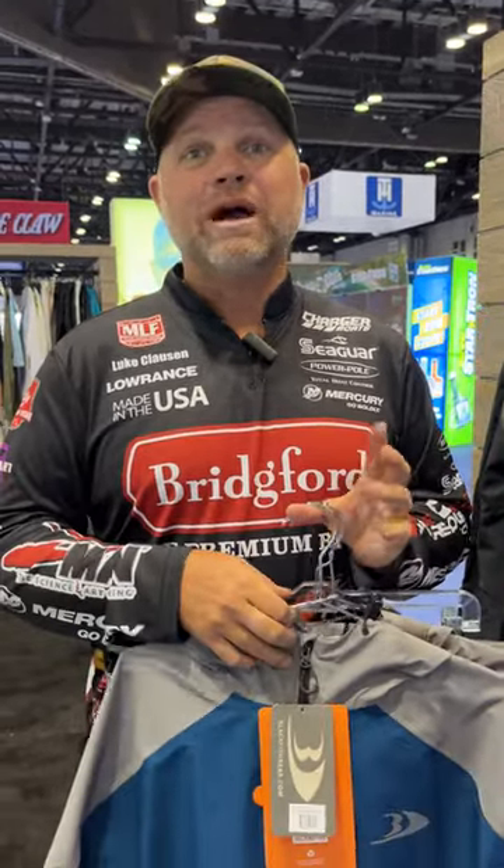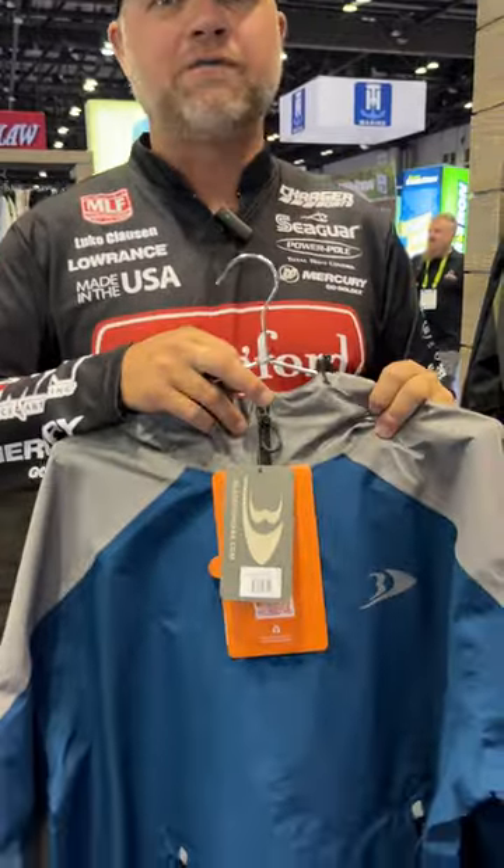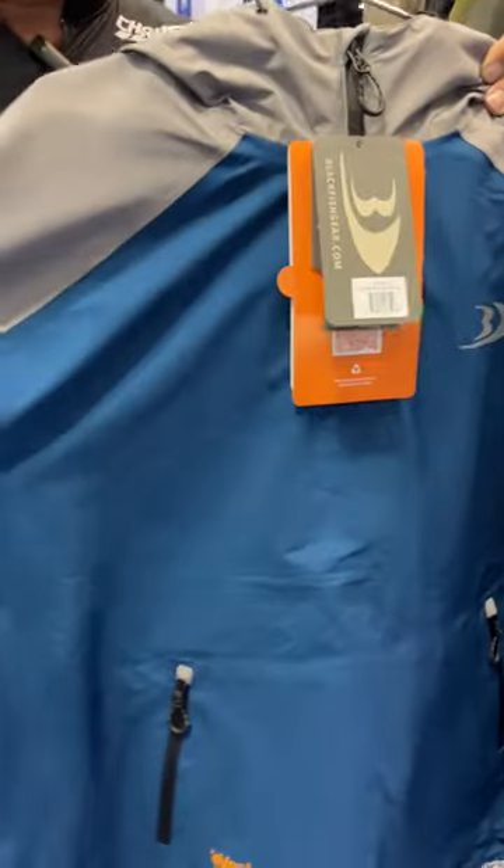Hey guys, we're in the Blackfish booth at 2023 iCast. New item coming out this fall, pretty excited about for next summer, is the Zephyr rain suit.